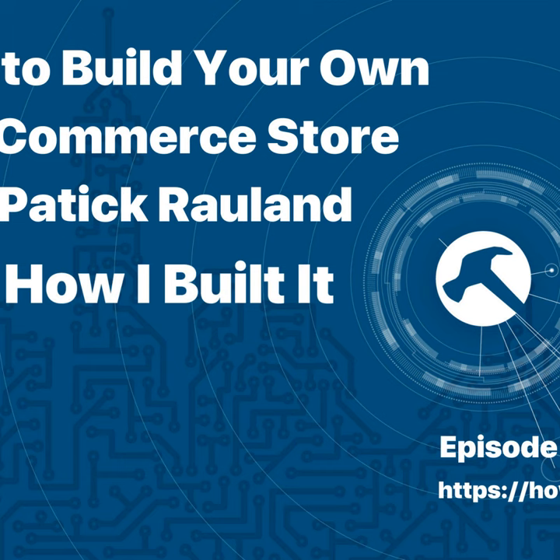Hey everybody, and welcome to another episode of How I Built It. In today's episode, my friend Patrick Rowland and I talk through everything you need to think about when setting up an e-commerce site. This is less asking how did you build that, and more how would you build that. It's a great conversation, and Patrick offers some great advice and insights into making an online store, especially with WooCommerce. We'll get into that in a minute, but first, here is a word from our sponsors.